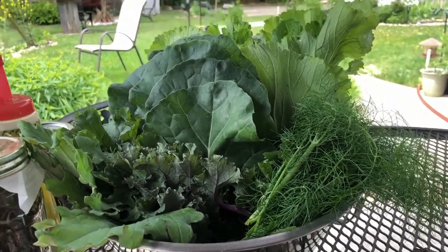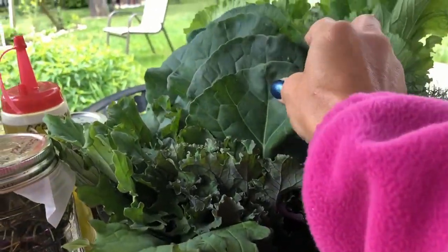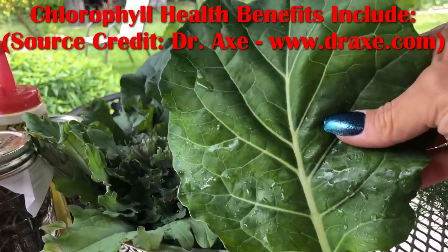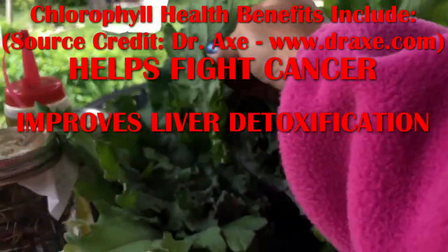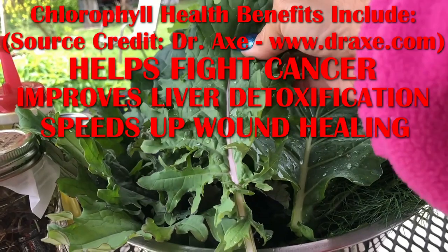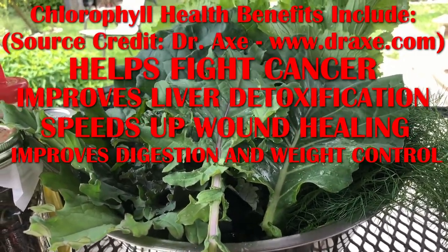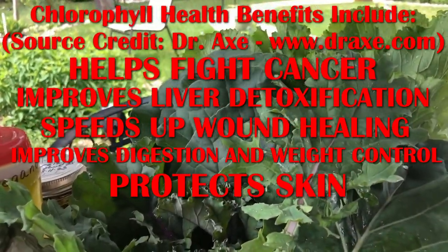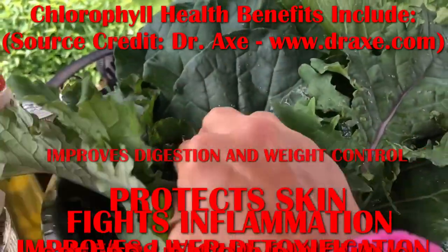Not only do they create energy in your body, but chlorophyll is also a natural cancer prevention. It blocks the carcinogenic effects in the body, and it helps the liver to detoxify. Chlorophyll can also speed wound healing and improve digestion and weight control. It protects the skin, fights inflammation. You can't go wrong.